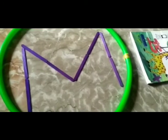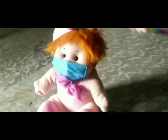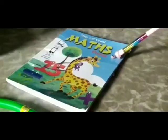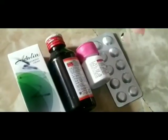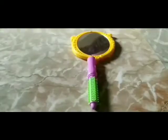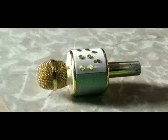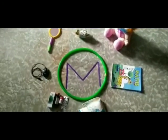Now I will tell you some more things related to letter M: mask, maths book, milk, medicines, mouse, mirror, and mic. So these are the real objects related to letter M.